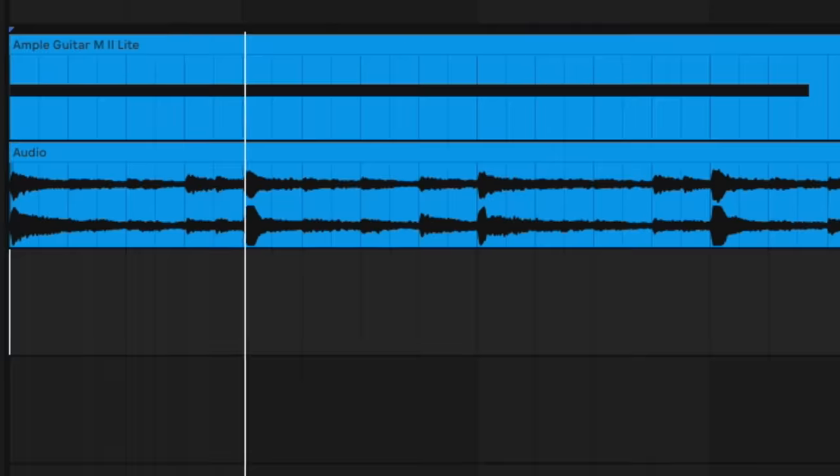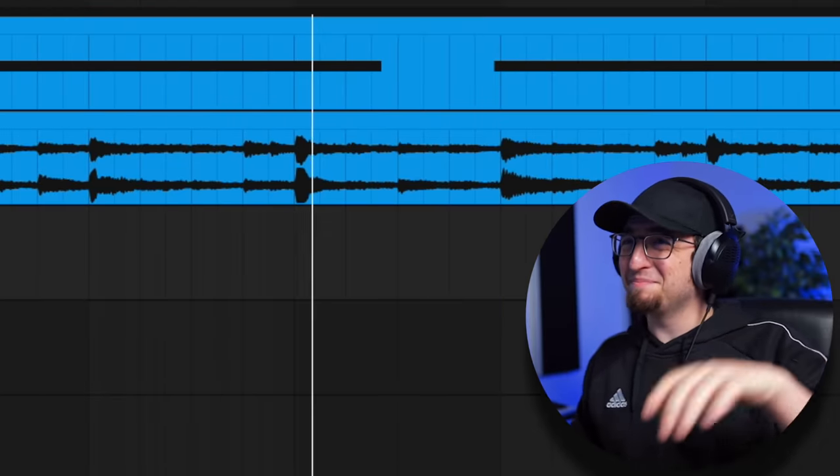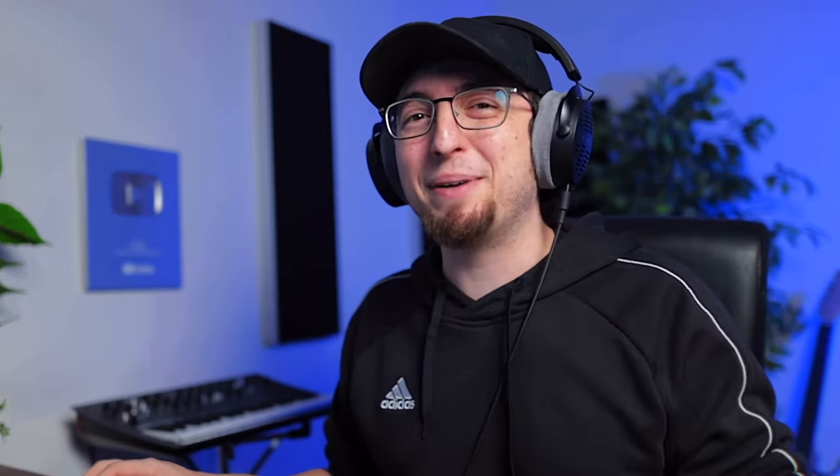All right, let me play you guys the final beat. That's it for this one. I'll see you guys in the next one. And as always, remember to be positive and positive things will happen.